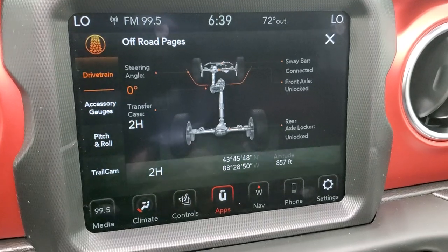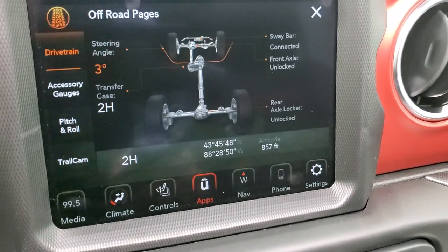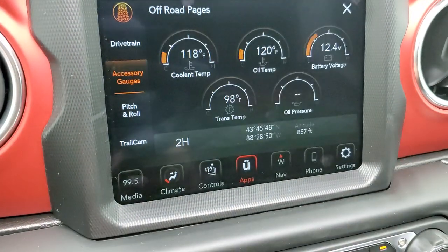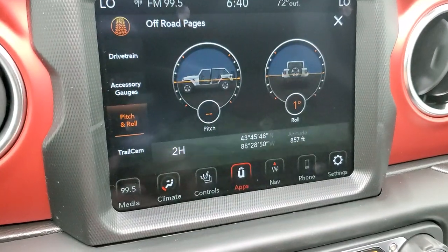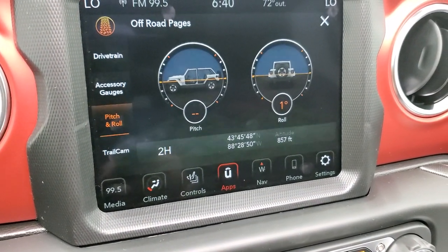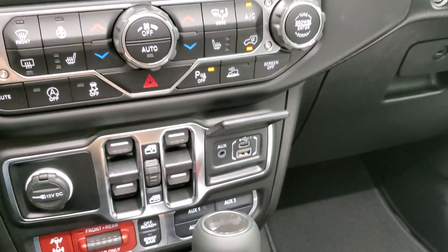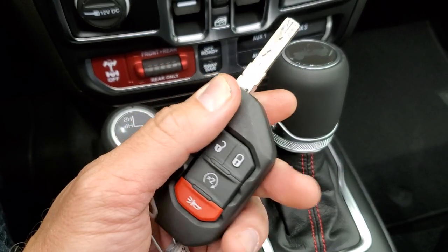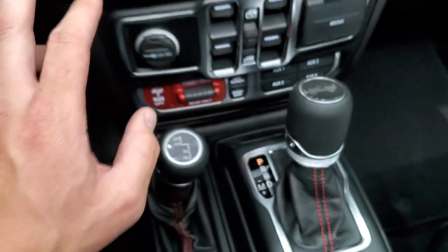Here are the off-road pages. You've got your steering angle — you can see that changes as you turn the steering wheel, and the wheels on screen actually turn as you turn the steering wheel. It tells you if your sway bar is connected, front axle is locked or unlocked, rear axle is locked or unlocked. You also have coolant temp, oil temp, battery voltage, trans temp, oil pressure, latitude, longitude, altitude, pitch and roll, and your trail cam which takes you to the front camera. Pretty cool stuff. That all comes with the radio, plus you get Guardian for a year and Sirius Travel and Traffic for five years. There's your eight-speed automatic transmission and 4x4 shifter. You get your keyless entry and remote start. This is the enter and go key — you just have to have this in your pocket and it'll automatically unlock the doors. And you do have the push button start.